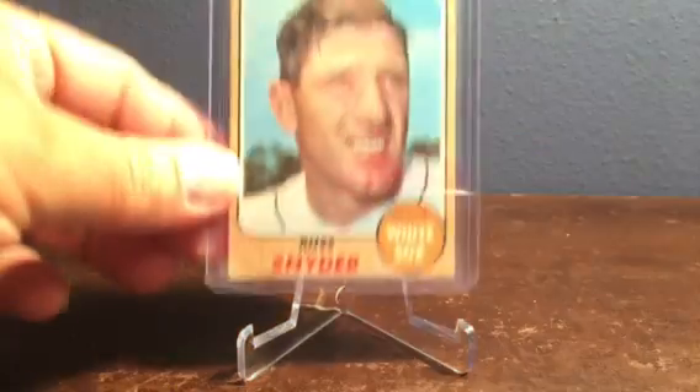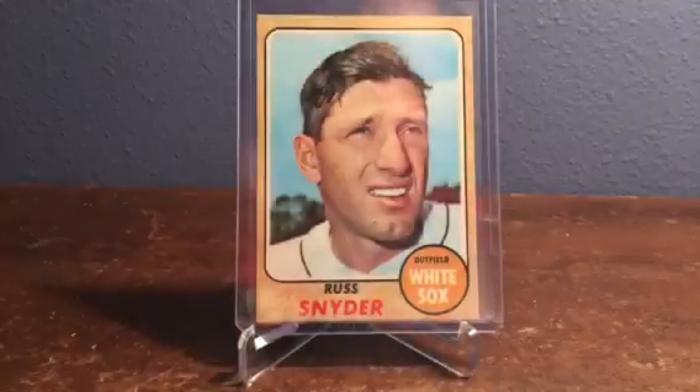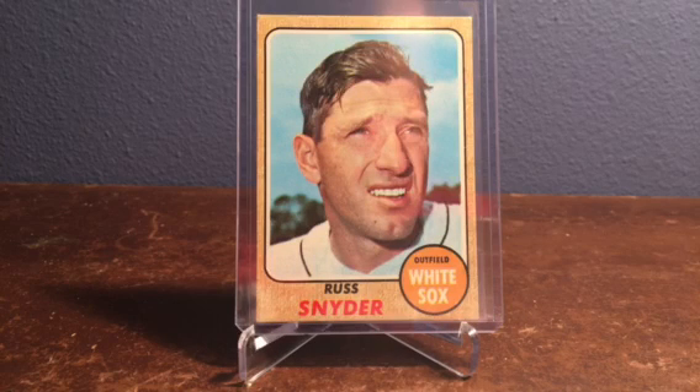The next card is number 504 Russ Snyder of the White Sox. A lot of these from 1968 have that full-face portrait, and a lot of them have no hat on. I don't know if that was a licensing issue back then or not — however, on a majority of the cards there are logos, so I'm not quite sure why that is.